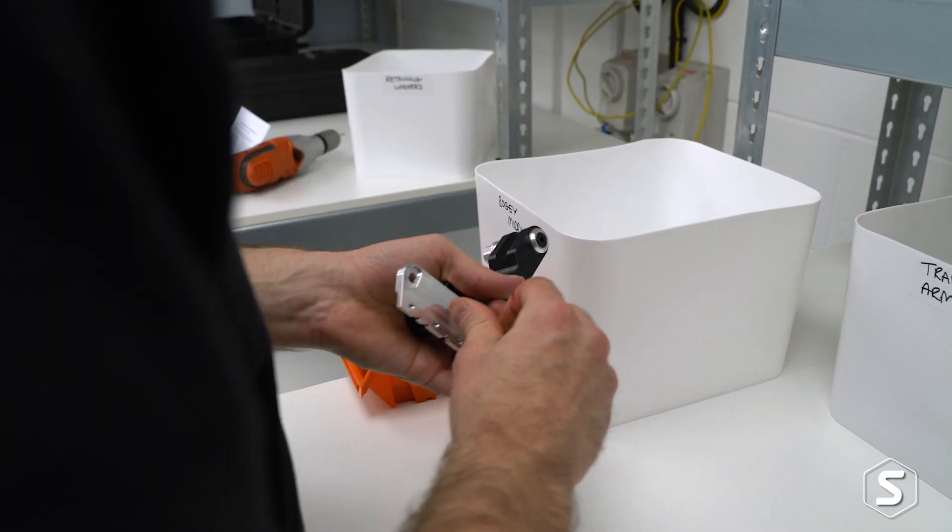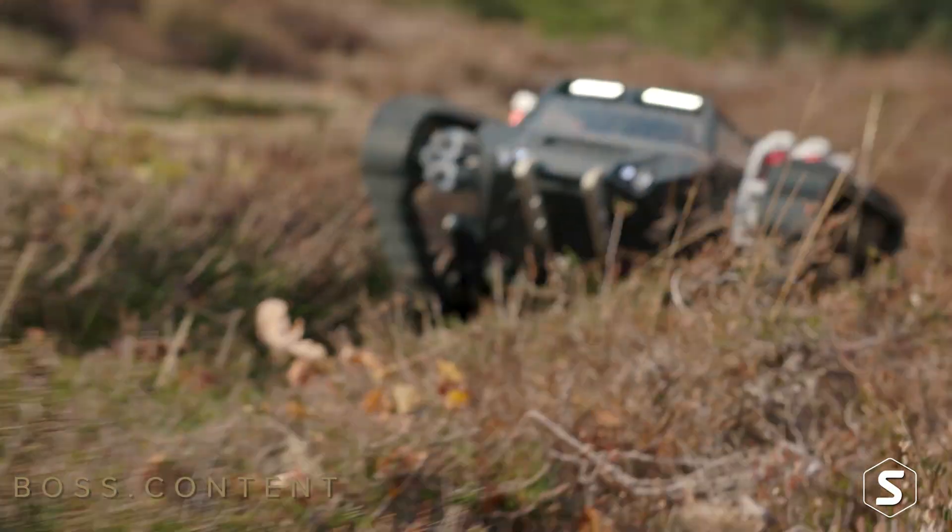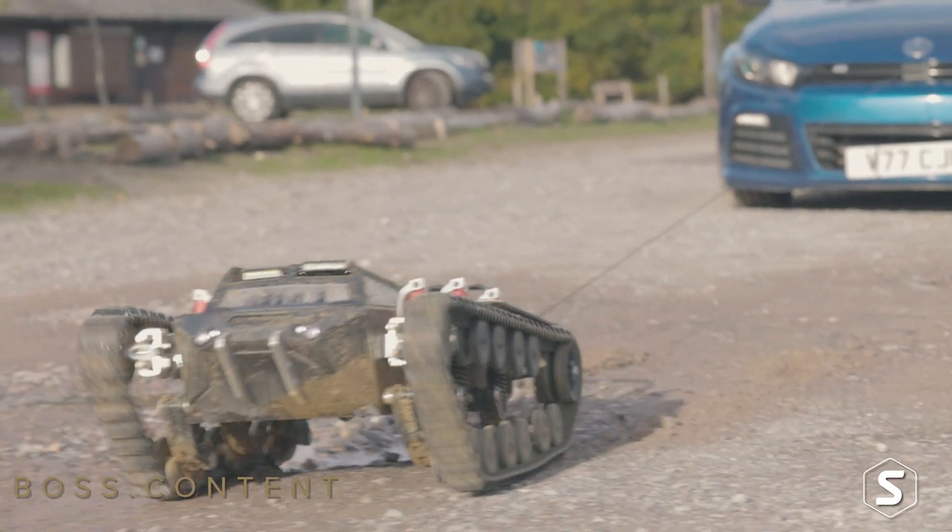We both met at university where we studied mechanical engineering. Towards the end of our course we discovered one of the US military patents, which was the Ripsaw. We thought it was a fantastic vehicle, absolutely one of the coolest things we had seen, and we figured how great would it be to bring that to a larger number of people.